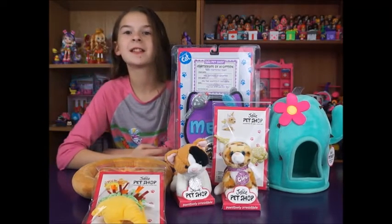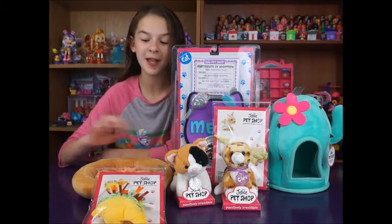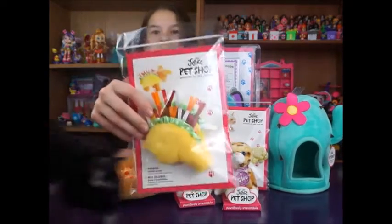Hey everyone, it's me Natalie with NJ's Toy Box and today we are here with a new type of toy. We have the brand new Justice Pet Shop.